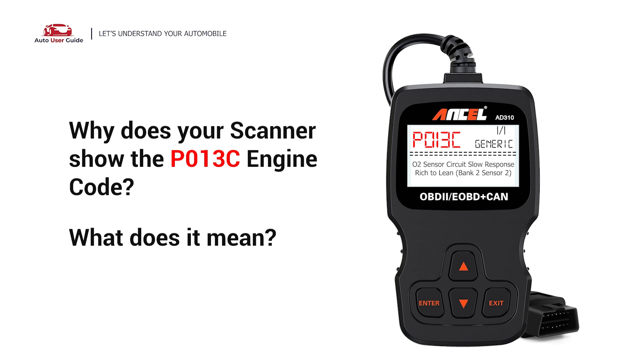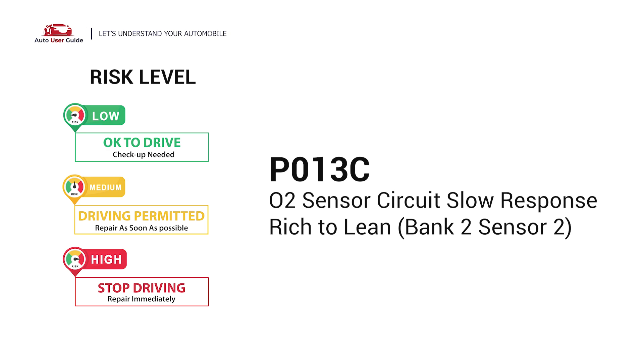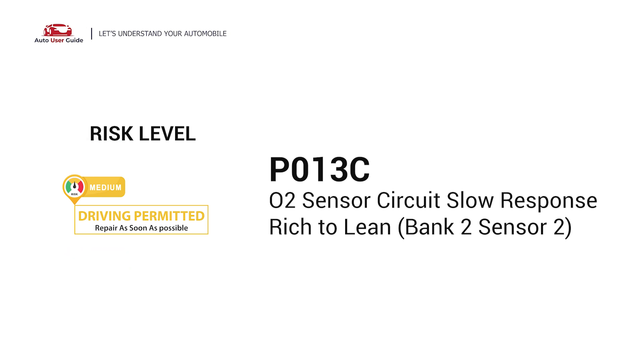Why does your scanner show the P013C engine code? What does it mean? P013C is a diagnostic trouble code for O2 sensor circuit slow response rich to lean.